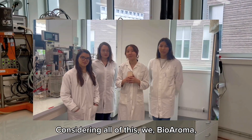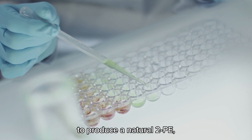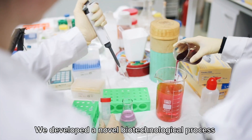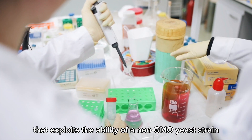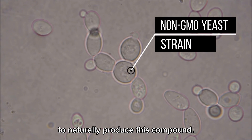Considering all of this, we — Bioaroma — propose an innovative and sustainable solution to produce a natural 2PE suitable for food applications. We developed a novel biotechnological process that exploits the ability of a non-GMO yeast strain to naturally produce this compound.